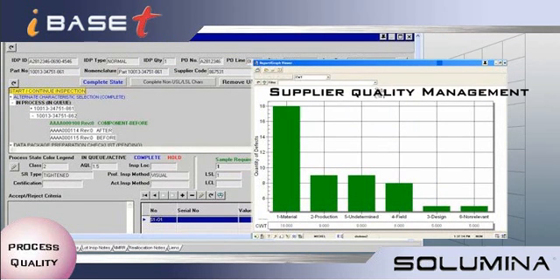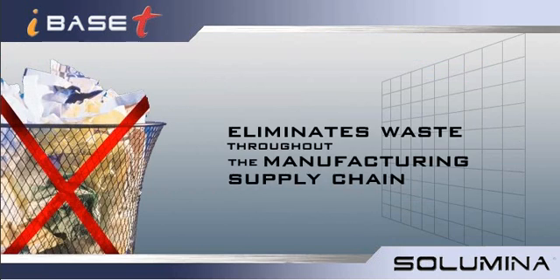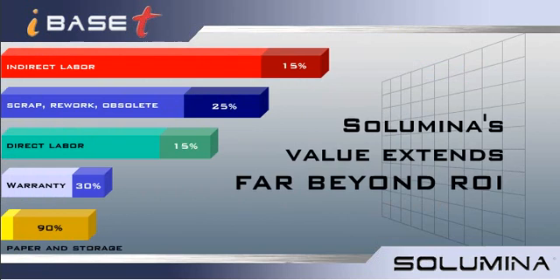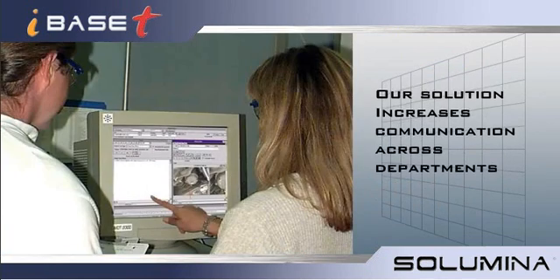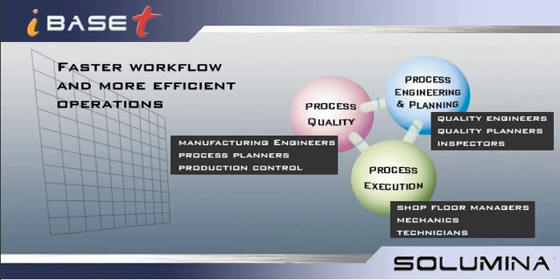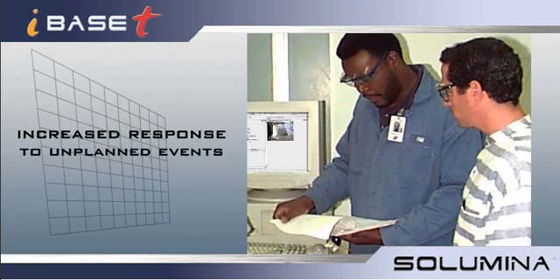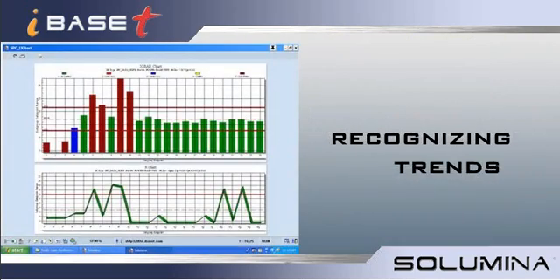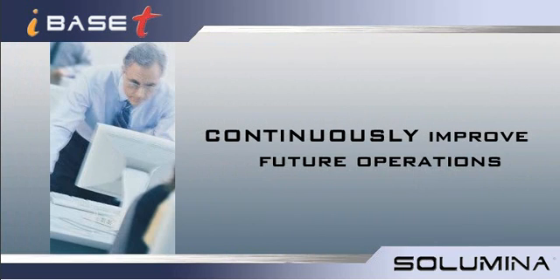Because Solumina eliminates waste throughout the manufacturing supply chain, we can bring 3-5% of your cost of goods sold directly to your bottom line. But Solumina's value extends far beyond ROI. Because our solution increases communication across departments, you'll experience faster workflow and more efficient operations. With increased response to unplanned events, you can be more proactive in your approach. You can begin recognizing trends, identify problem areas, and continuously improve future operations. Replace the confusion of many disjointed processes with one powerful integrated solution.